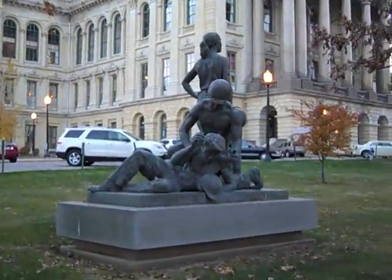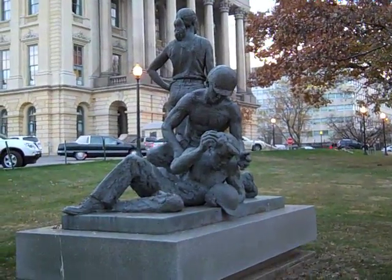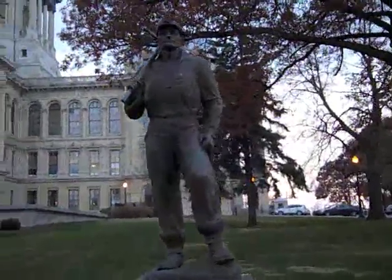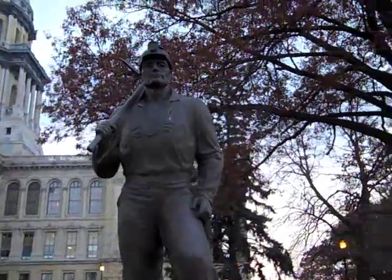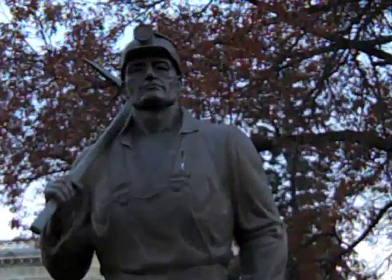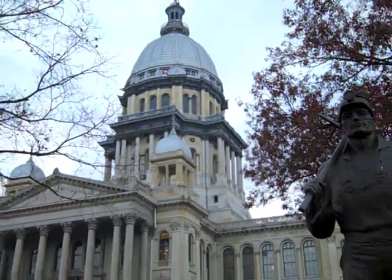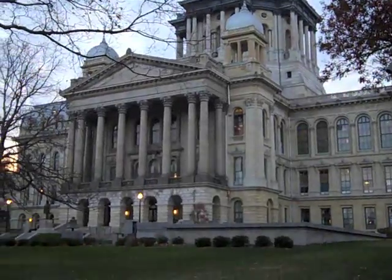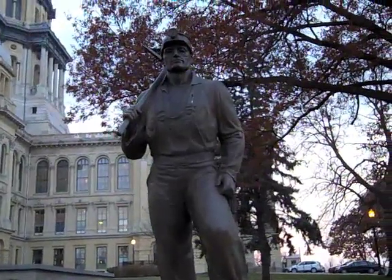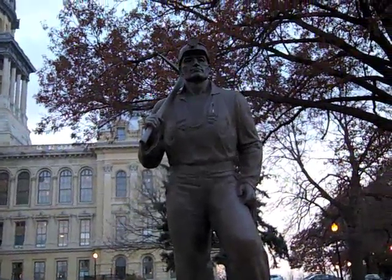There are a lot of interesting statues around the grounds here. Here is a statue of a coal miner. What does a coal miner have to do with Illinois? Why is that here at the Capitol Building? There is a link down that talks about the coal miner — follow that link and answer that question: what does coal have to do with Illinois?